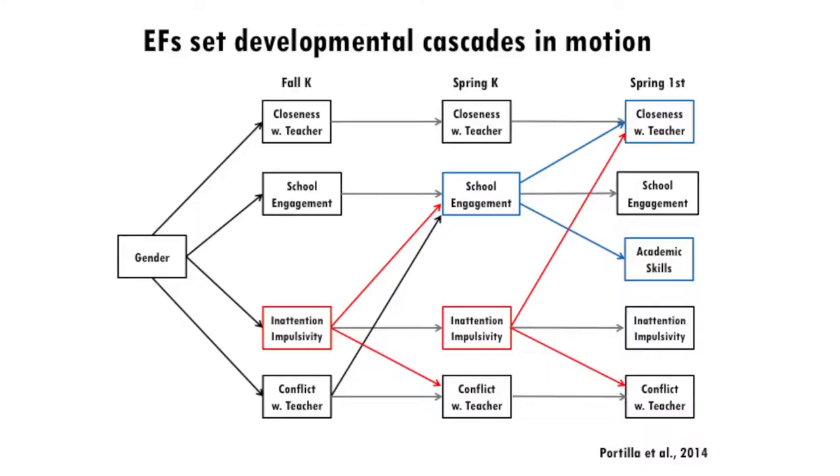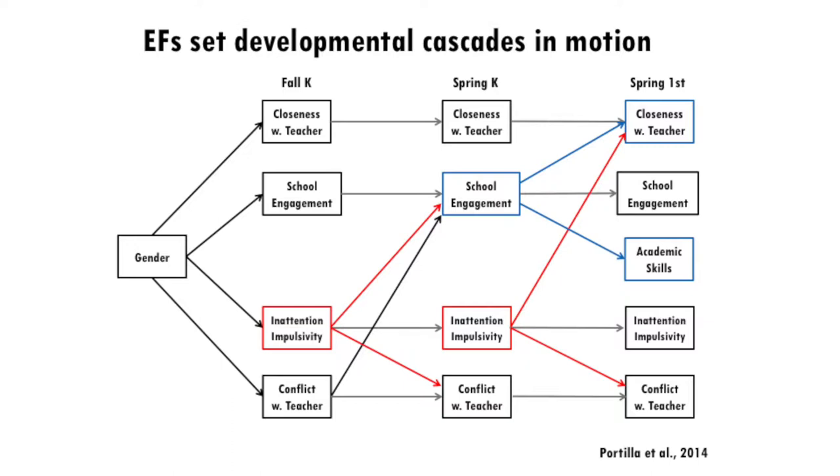We measured closeness with teachers, school engagement — how much children like school, want to go, are happy to be there — impulsivity and inattention, and conflict with teachers. All four are important for school success, and they're relatively stable over time: previous levels of conflict predict future conflict, previous school engagement predicts future engagement. We were interested in what shows spillover effects beyond this developmental stability.